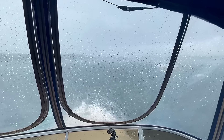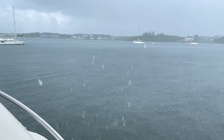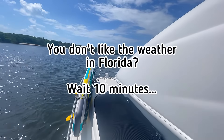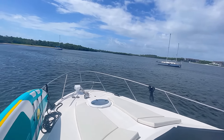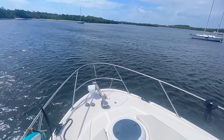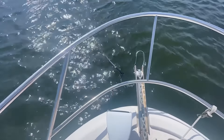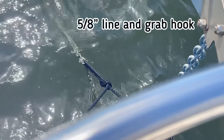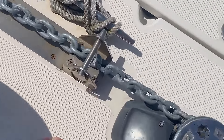I am going to head up to the bow and check our ground tackle, otherwise known as anchor and chain. It's getting a workout. You can see the bridle set up — just a 5/16s line and the clevis hook that's attached to the chain, and it keeps this nice and loose so you don't have any tension on the windlass.